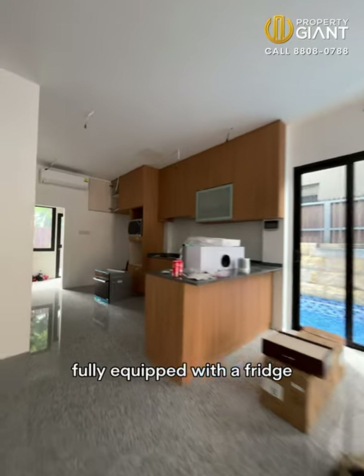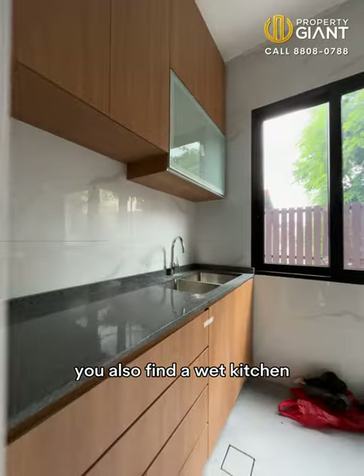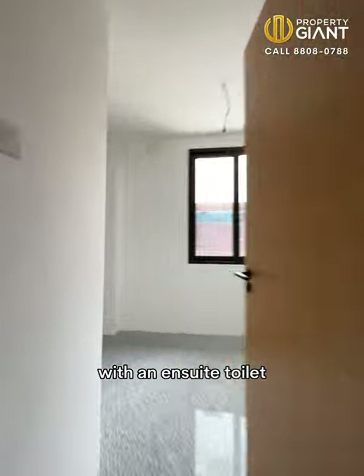The dry kitchen is fully equipped with a fridge, oven, microwave, cooker hob and hood. You'll also find a wet kitchen, bathroom and maid's room with an ensuite toilet at the back of the house.